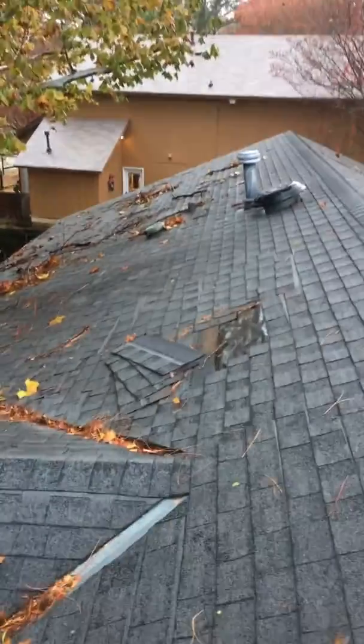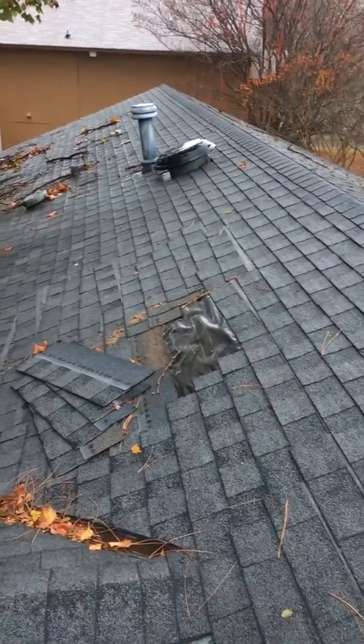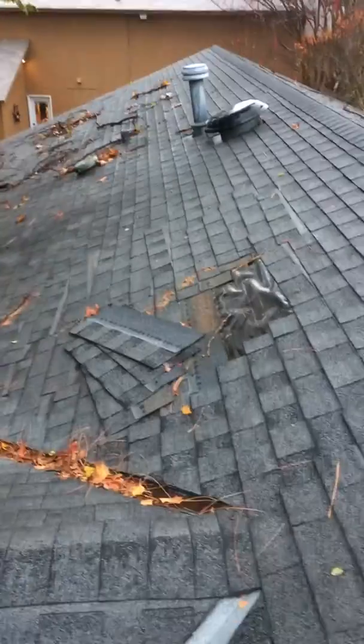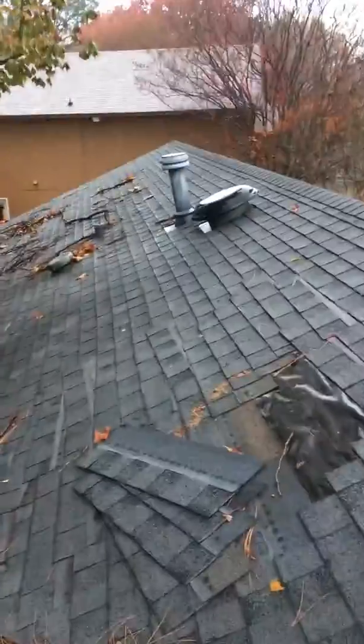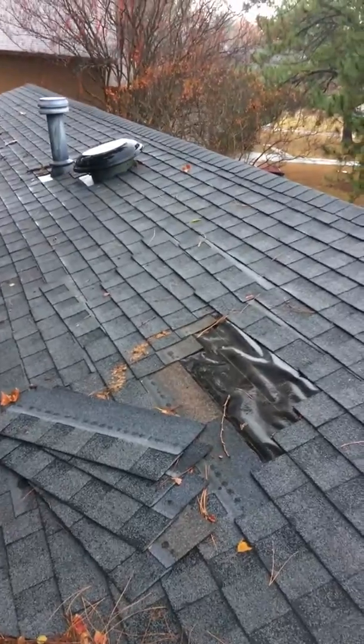I'm on a residential roof in Montgomery, Alabama. This roof has had some shingles slide. It's currently raining. We've got a pretty strong weather pattern moving our way, and this house has water actively getting in — and it's all because the shingles were not installed correctly.